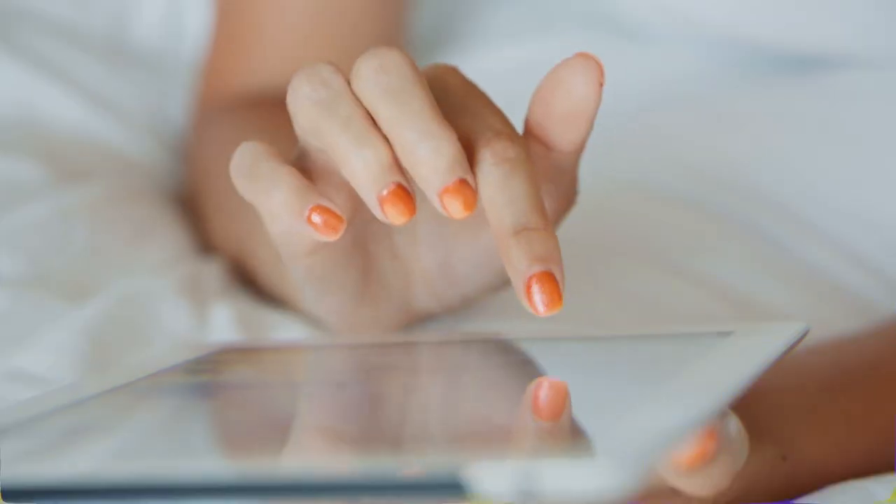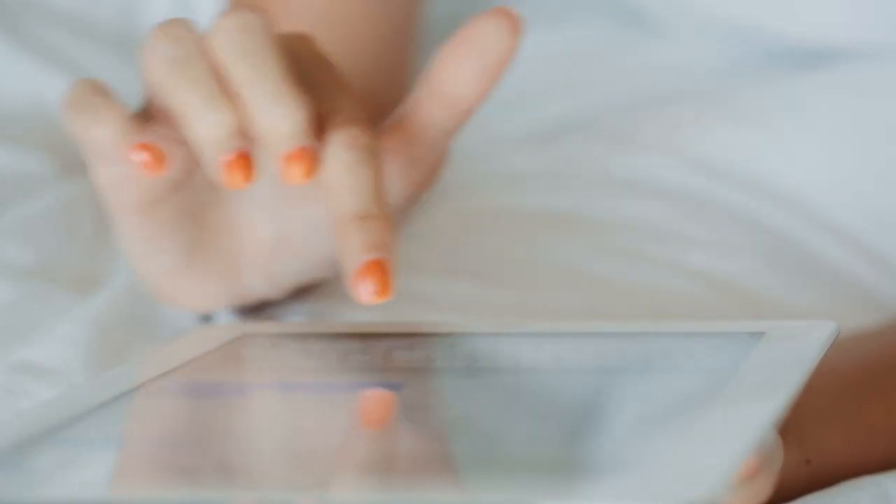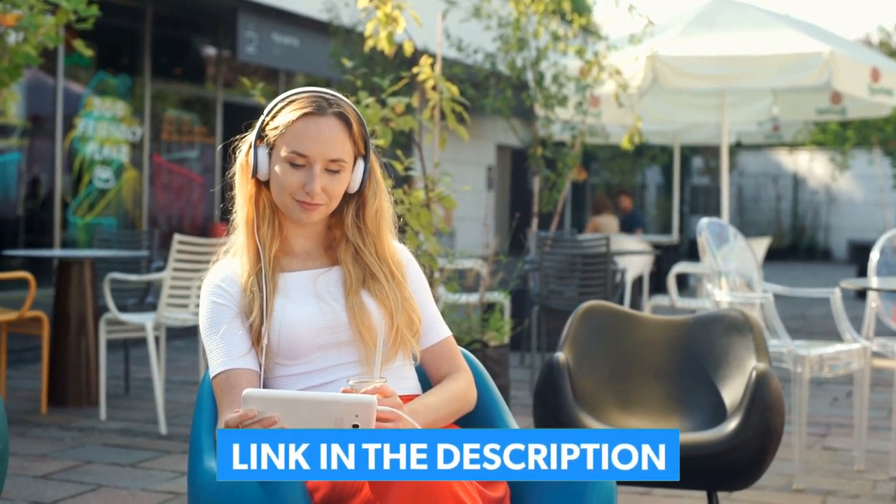Which of these gadgets will you be buying? Let me know down in the comment section. You can find all the links to buy all of these products in the description box. See you in the next video!